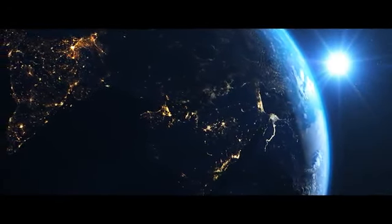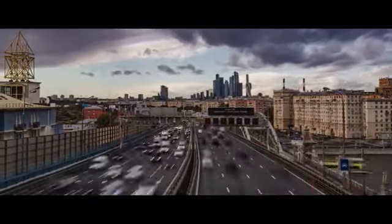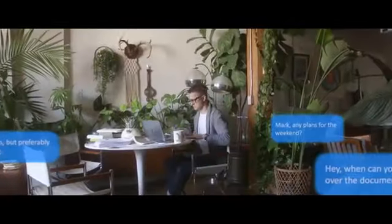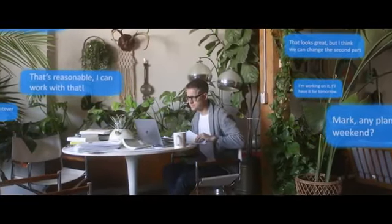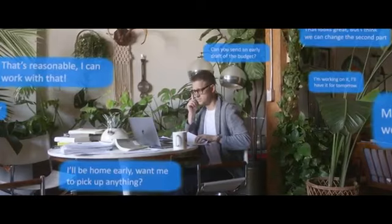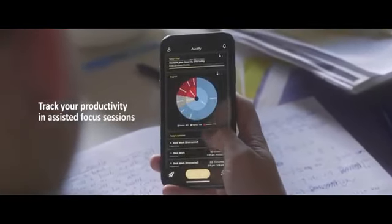The world is moving fast. We live in an age where we're always connected and information is overflowing. Sometimes this can be overwhelming and keep you from reaching your maximum potential. Introducing the Octify Specs — the first smart glasses that can track and improve your productivity.